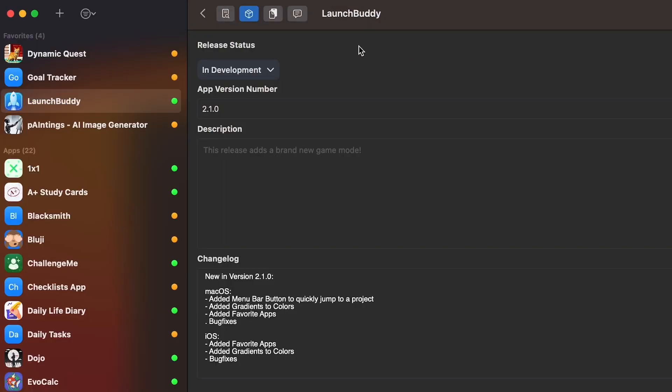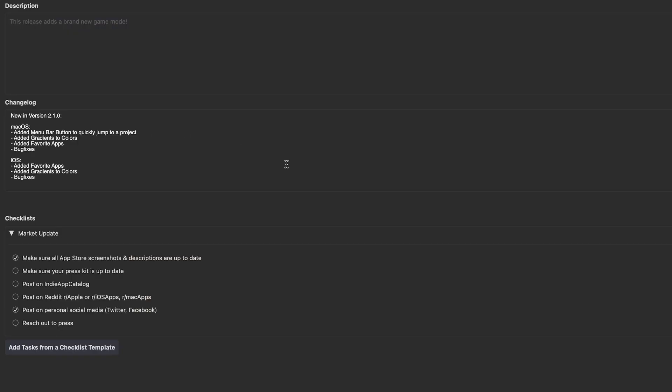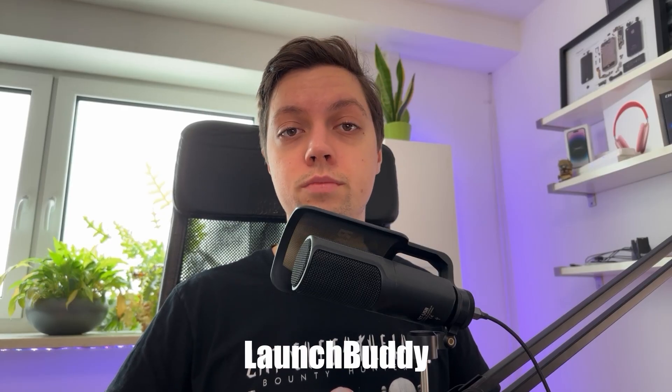The app I'm talking about is LaunchBuddy. It's a project management tool specifically made for solo indie developers just like you and me making apps on Apple platforms. You can give it a try completely for free by just searching for LaunchBuddy on the iOS or macOS App Store or by using the link in the video description.